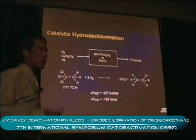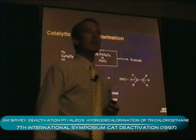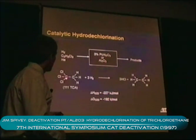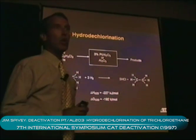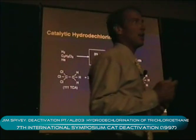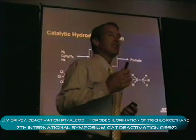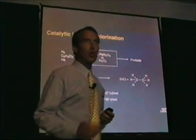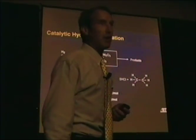We also see in the course of this reaction incomplete reaction products. I'm going to designate those by 1-1-DCE to mean 1-1-dichloroethylene, 1-1-DCA to mean 1-1-dichloroethane, and we also see others including chloroethane, vinyl chloride, and other compounds.